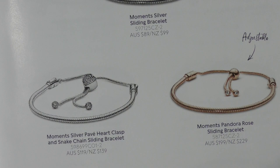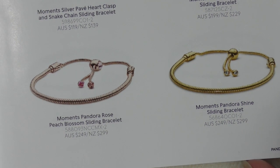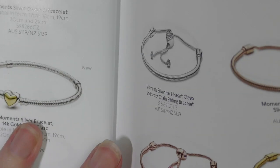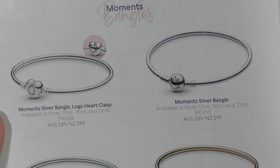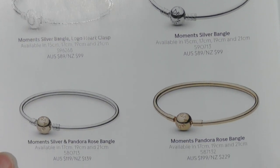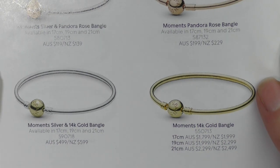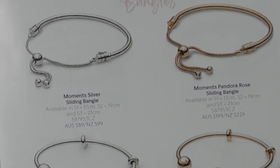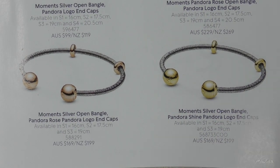We just have the sliding bracelets — I don't think there's anything new there. It's never really been something I've been interested in. These are the regular Moments bangles — I don't think anything has changed there. I'd still love to have one but I'm not sure that's going to happen anytime soon. Still loving my two-tone open bangle.